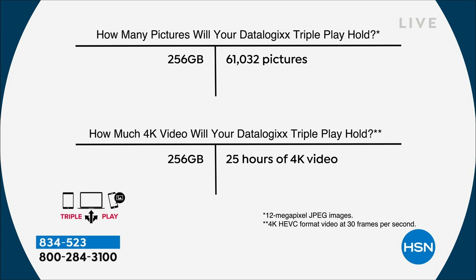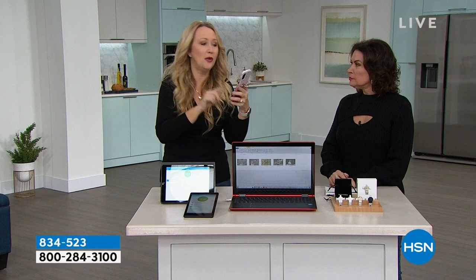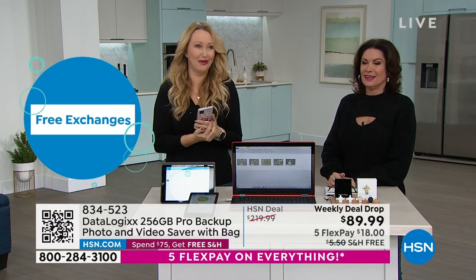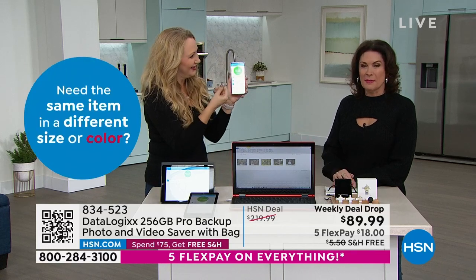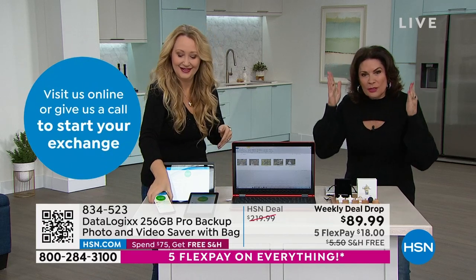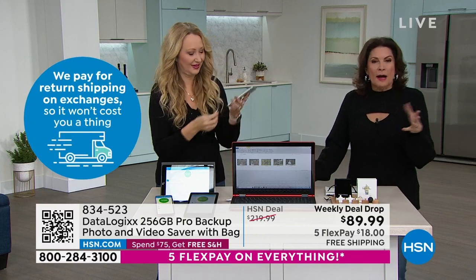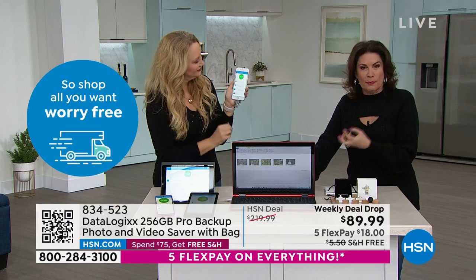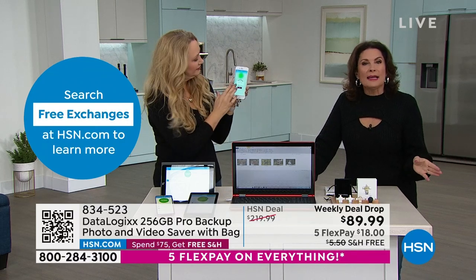This is 256 gigabytes — the capacity to save and store over 61,000 pictures or 25 hours of 4K video. I was just sick and tired of taking five-second videos. If my son's doing something cute, I have to stop the video because I'm running out of storage space. Have you done that? I feel like I'm on a diet if I'm going to take a video — I might hit that wall. You will never hit a wall with DataLogix. And you know what? Buy the cheapest phone you can because you don't need that extra memory anymore.